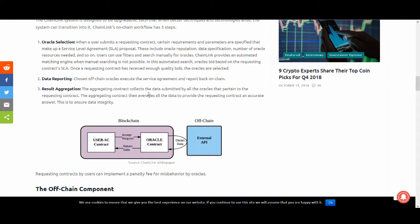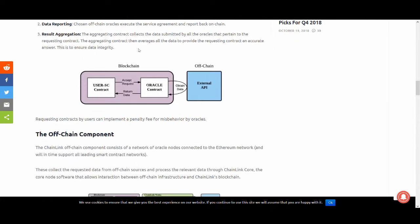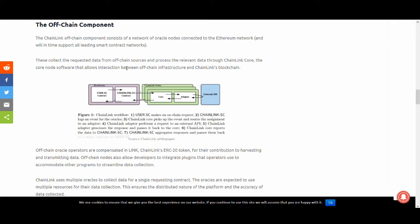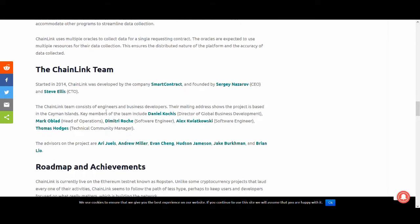The aggregation contract collects data submitted by all the oracles pertaining to the requesting contract, then averages all the data to provide an accurate answer — this ensures data integrity. The off-chain component consists of a network of oracle nodes connected to the Ethereum network, which will in time support all leading smart contract networks. These collect requested data from off-chain sources and process it through Chainlink Core, the node software that allows interaction between off-chain infrastructure and the blockchain.